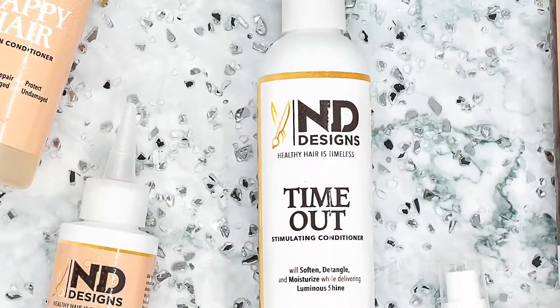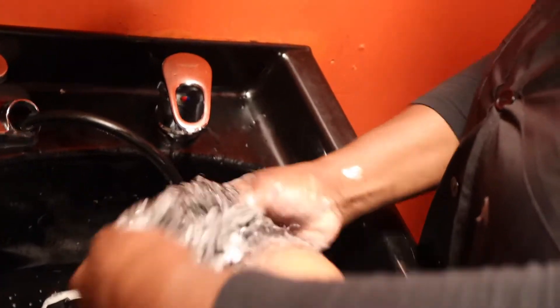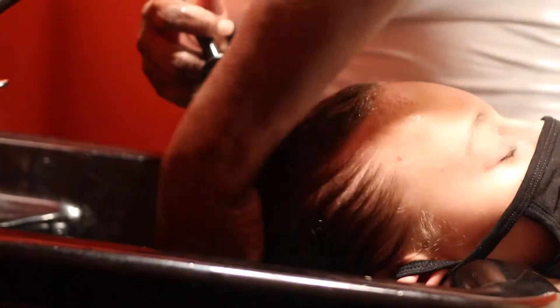Indie Designs Moisturizing Hair Care System. Indie Designs Time Out Shampoo provides moisture, stimulation, and detoxification while promoting hair growth and keeps pH levels balanced. Time Out Conditioner will soften, detangle, and moisturize while delivering miraculous sheen to the hair shaft.